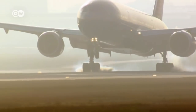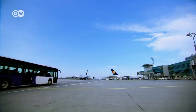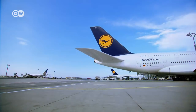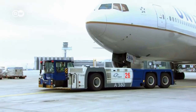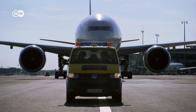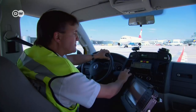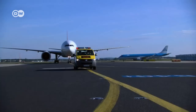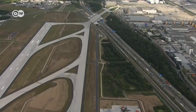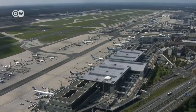All airborne and earthbound operations have to function absolutely smoothly to keep the rapid succession of takeoffs and landings on schedule. That's a mammoth task even when the weather is good. Imagine the challenge when ice and snow cover the runways. If just 10 centimeters of snow fall on the ramps, taxiways and runways, then about 6,000 truck loads of snow have to be removed.